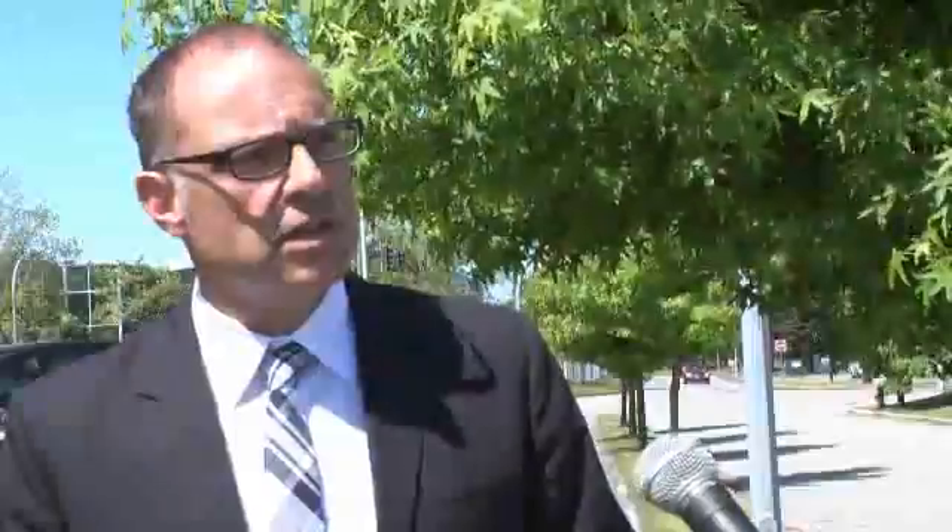Our Remy project was the first six-storey wood frame building in Canada. There have been others at six storeys, but they've been a combination of concrete and wood. This is the first that is all six floors of wood. It is one of a series of projects that we currently have either in design or in development approval, and we see that it is leading to other similar projects.